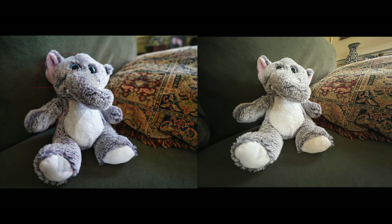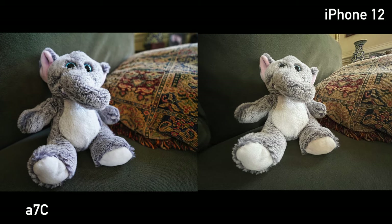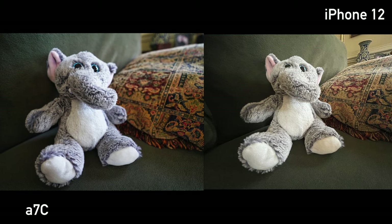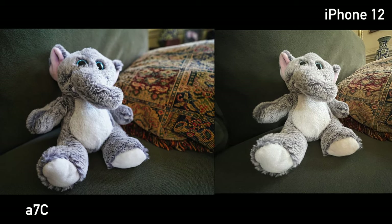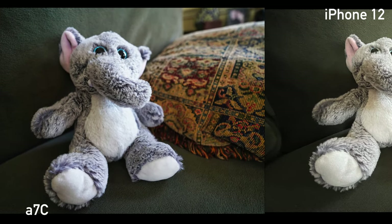How about this one? Is the iPhone 12 picture on the left or the right? If you said right, then you were right. The A7C using the Tamron lens is sharper — you can see that in the elephant's trunk. There's more nuance in the colors, the white balance is more accurate, and the shallow depth of field is very apparent up close.